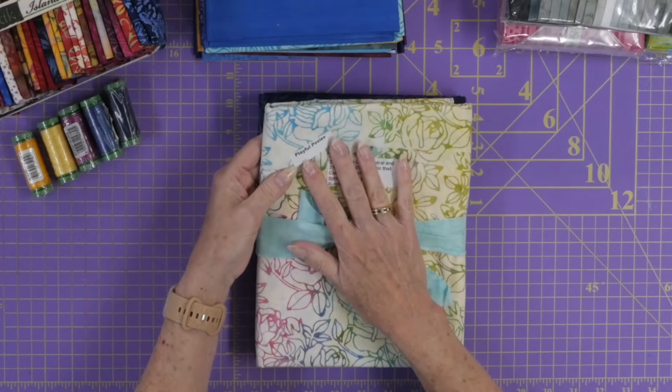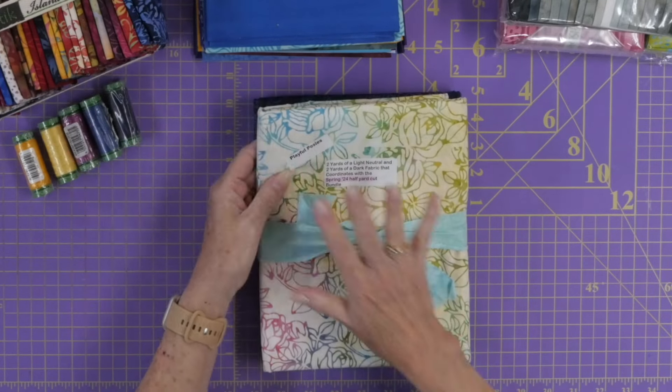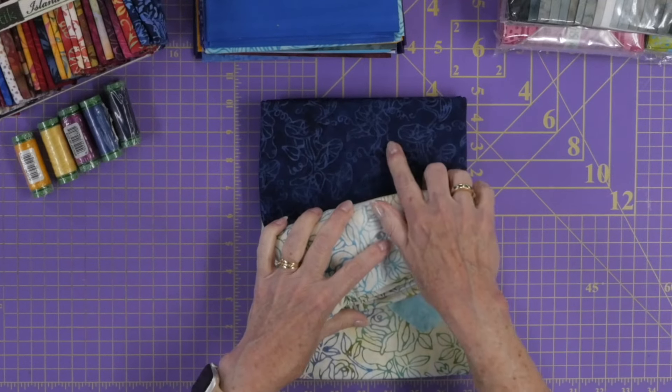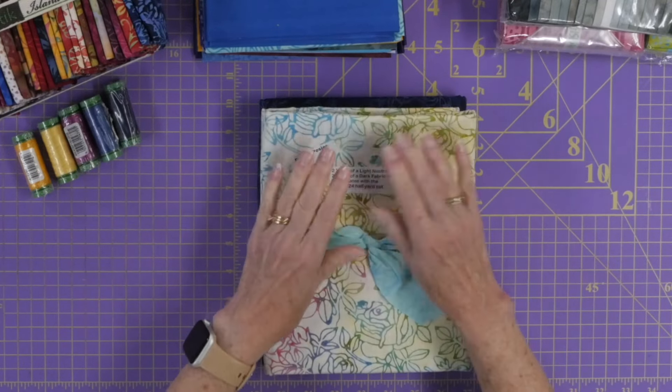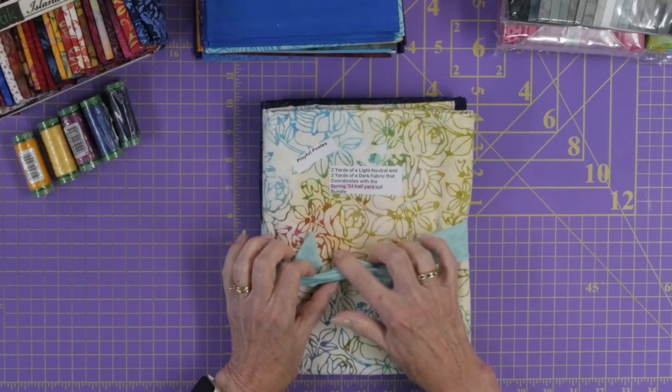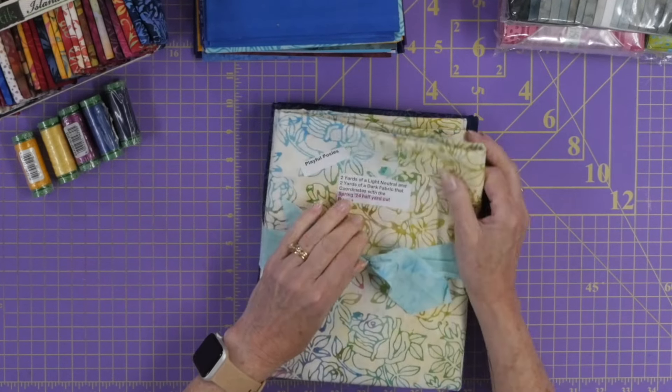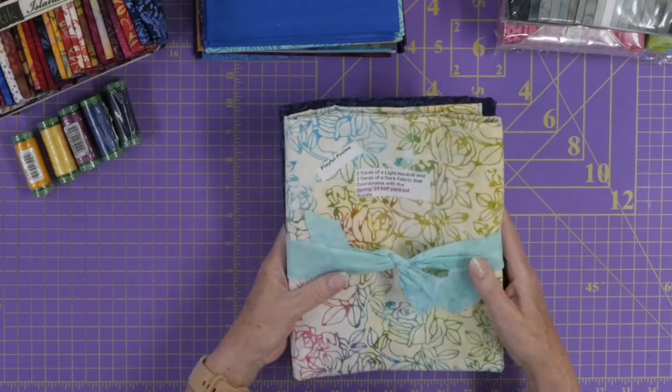I have two yards — this is also Playful Posies. Two yards of light and two yards of dark. These ones look like morning glories, and these look more like roses. I love this fabric — I think this might be my favorite of that line with all these different colors in it. Stunning.